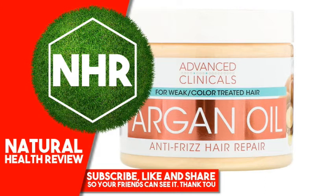Punica Granatum Extract, Tocopheryl Acetate, Silicone Quaternium-3, Hydroxyethyl Cellulose, Triseth-12, Fragrance, Phenoxyethanol, Tetrasodium Glutamate Diacetate.